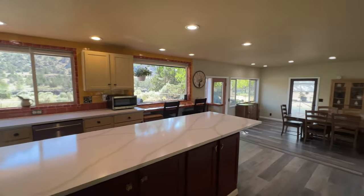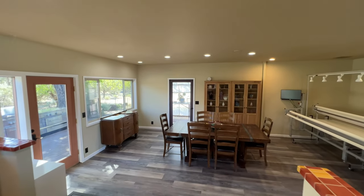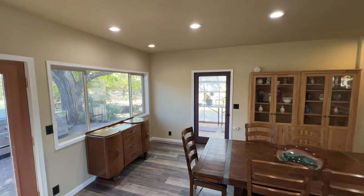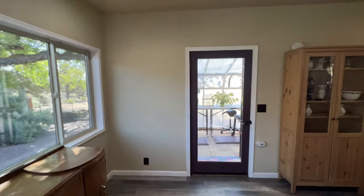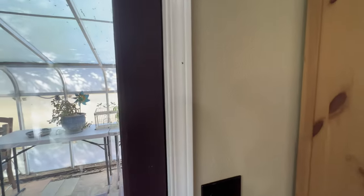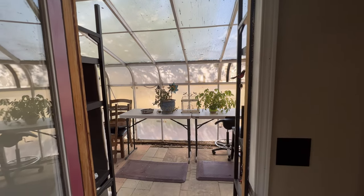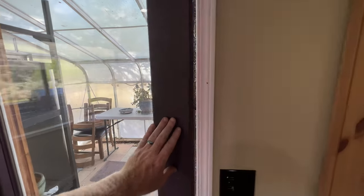There's a breakfast bar off the end here. The home has ductless heat pumps throughout — the most efficient way you can possibly heat and cool a home. And then this greenhouse off the end is really cool. You can grow things all year round, have a little citrus plant, and you can access it from the outside, though it's easiest to access from the house.